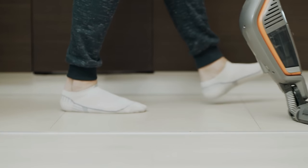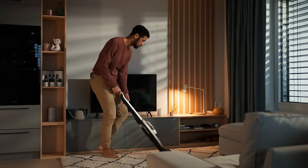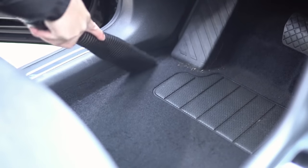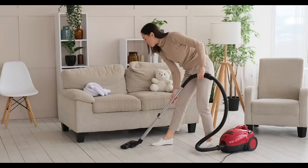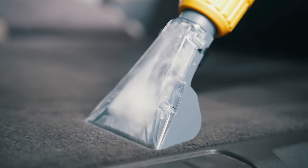A good cordless vacuum is a helpful addition to any household cleaning arsenal. When you don't need to worry about staying in range of an outlet, it's easy to clean small, out-of-the-way areas not only inside your home, but also in tighter spaces like car interiors. You also don't have to worry about a power cord getting snagged on a piece of furniture and bringing a frustrating pause to your cleaning session.